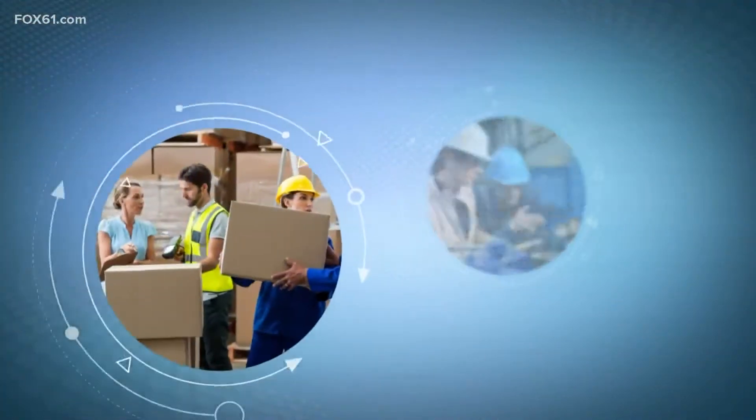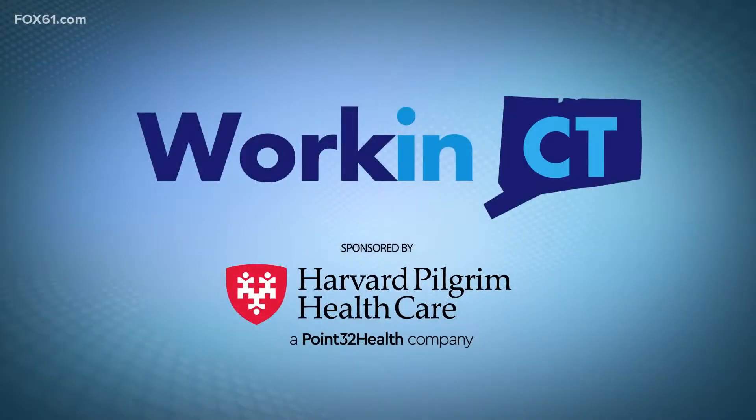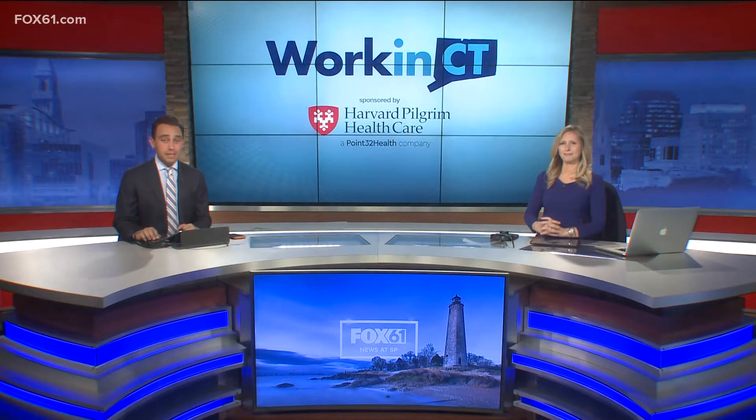For Work in Connecticut today, we're shining a light on an age-old craft in Hamden. Grabbing your attention is what they're all about at Elm City Neon. It takes a steady hand, and they've been providing that for almost four decades. Here's Fox 61's Jim Alban.